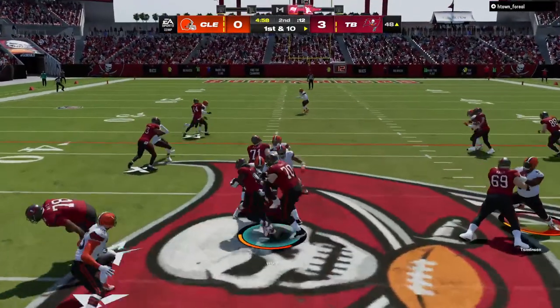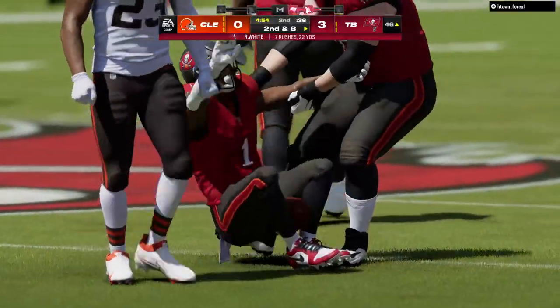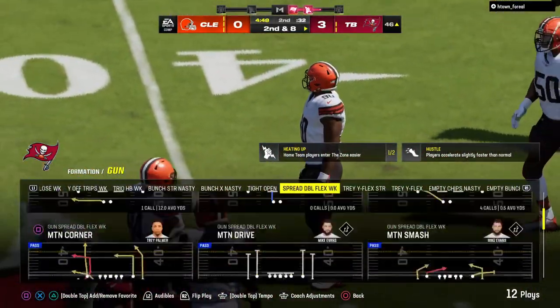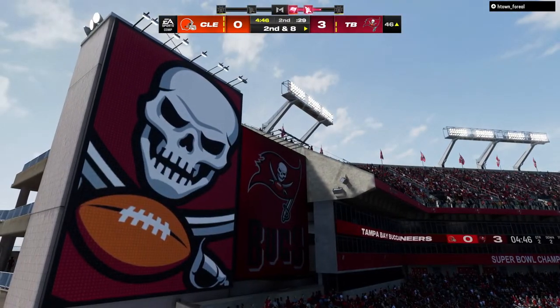First down, here's White, and he can only manage to get a couple. Second and eight coming up. They suspected a power play up the middle was coming and boy, were they right. That defense got downhill in a hurry and limited them to just a couple on first down.